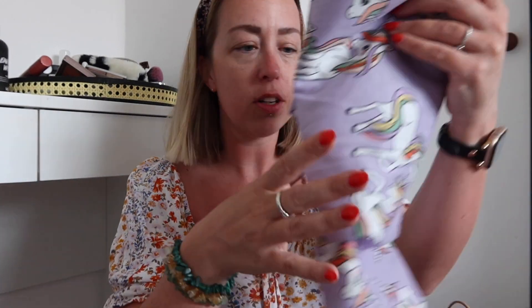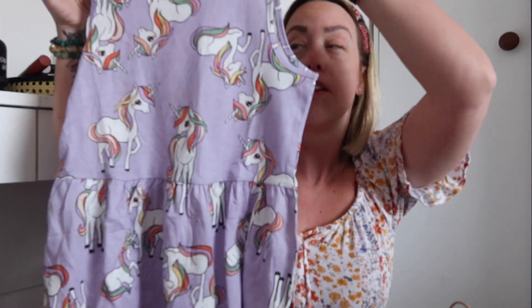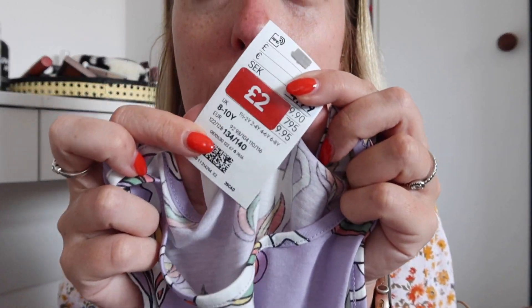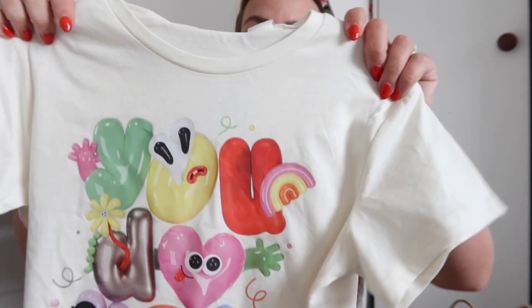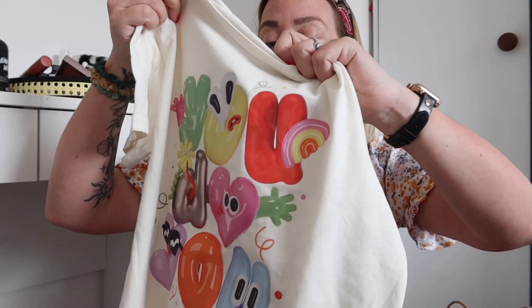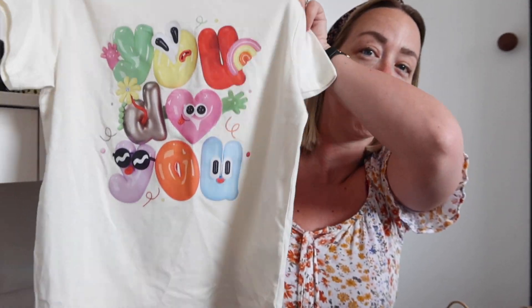And then the kids bargains — oh my god. So I got Nyla this unicorn dress, and she's obsessed with unicorns, she loves them. And this was £2. For reference I get Nyla age 8 to 10 — I just think H&M is really weird sizing, so I get her the 8 to 10 even though she is 5. I got her this little t-shirt which was £3.50; I thought that would just go nicely with some jean shorts.